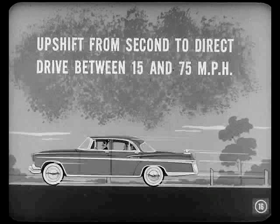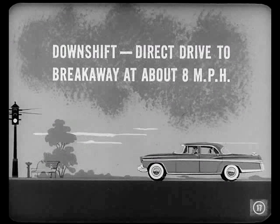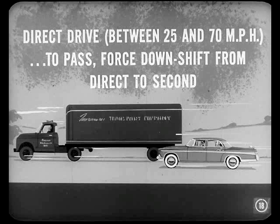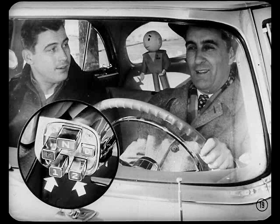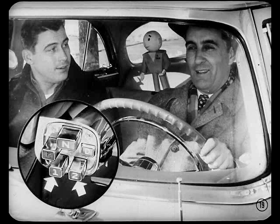When you lift your foot off the accelerator, you should get a normal downshift from direct drive to breakaway at about 8 miles an hour, like when you're slowing down to a stop. And in direct drive, if you're going between 25 and 70 miles an hour and suddenly want to pass, push the accelerator all the way to the floor. That gives you a forced downshift from direct to second. Pretty clear, fellas. But I got a question — what are those number one and number two buttons for? Something special?